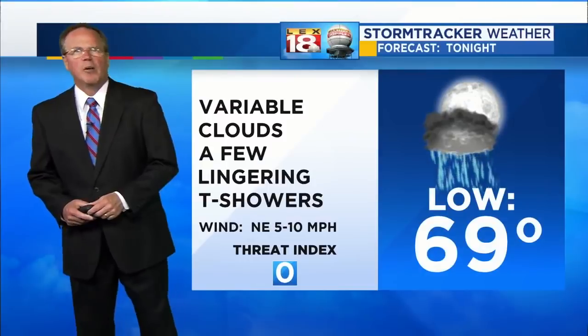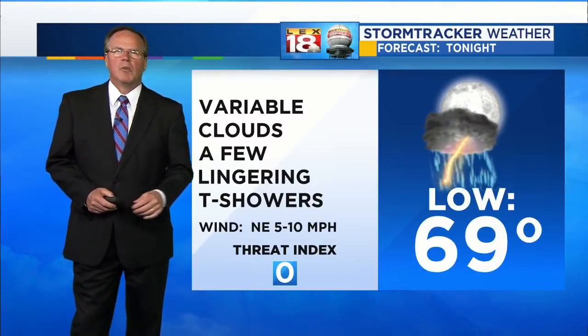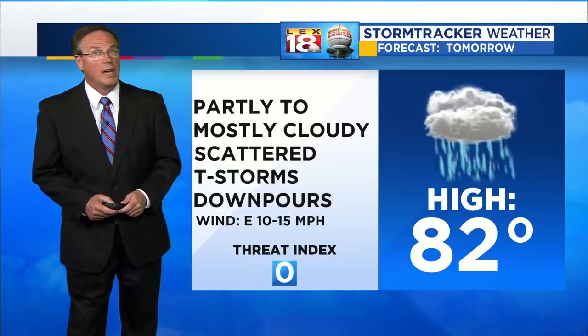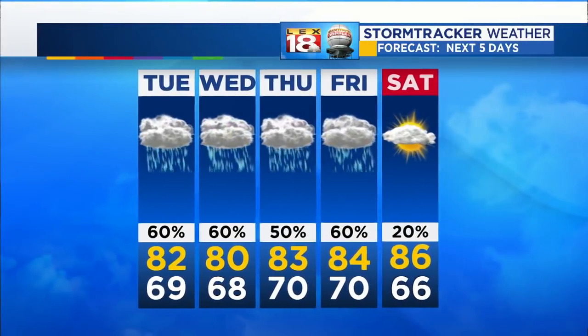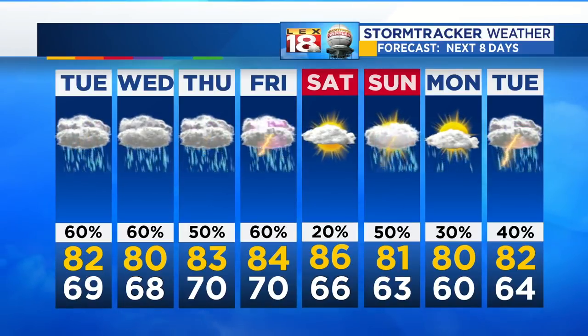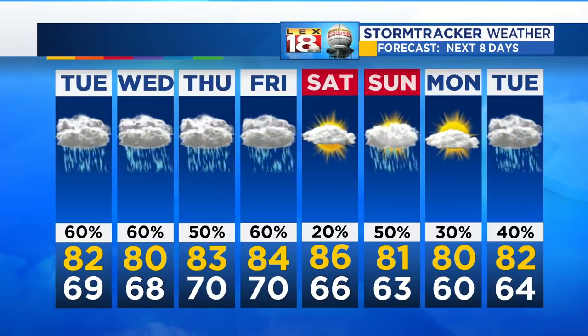For tonight, variable clouds with a few lingering thundershowers through the evening — we'll be in the upper 60s. Tomorrow, low 80s with some sun, a lot of clouds, scattered thunderstorms, and heavy downpours mixed in. Wednesday, rain that lasts into Thursday and Friday. Saturday could be a dry day.